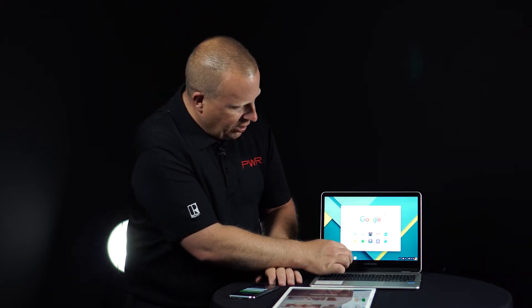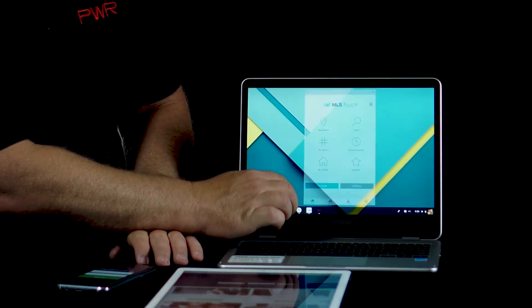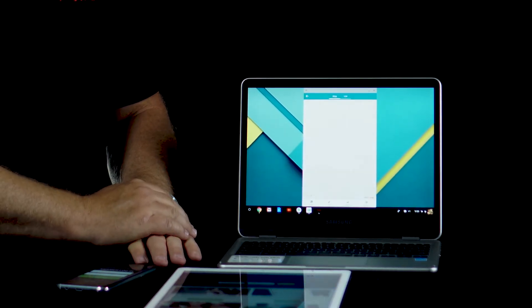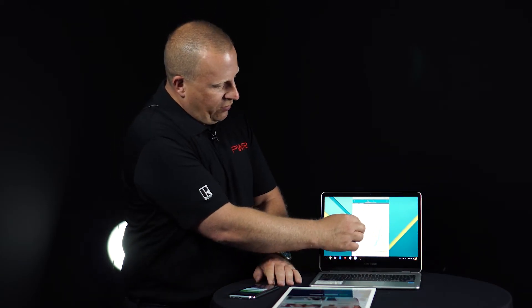What this does is it will run documents and you can create documents and all of that. But the really interesting thing about this product is that it runs mobile apps. So let me show you what I'm talking about. If I wanted to run MLS Touch, for example, I can run MLS Touch here just as I would if I were on my phone. This is a touch screen, as you can see, and it allows me to interact with the app just like I would on my phone, only it's larger and on a larger screen.